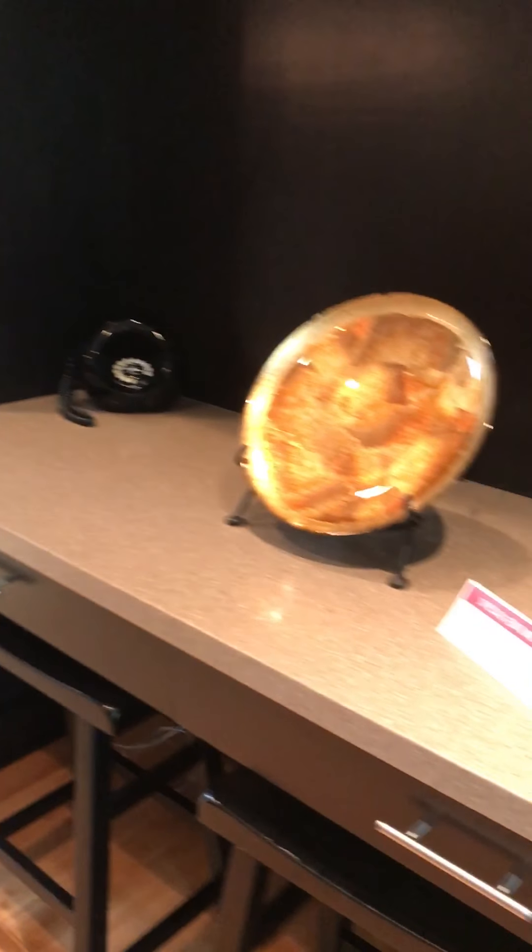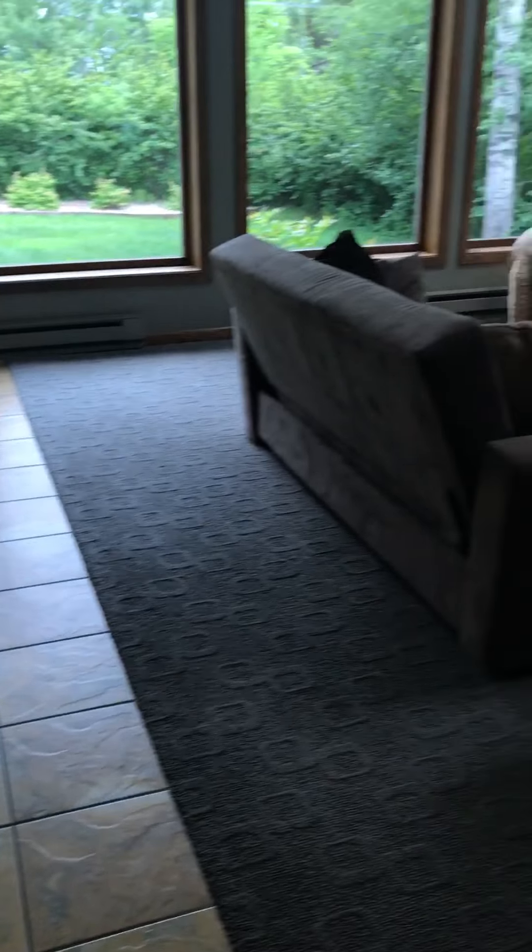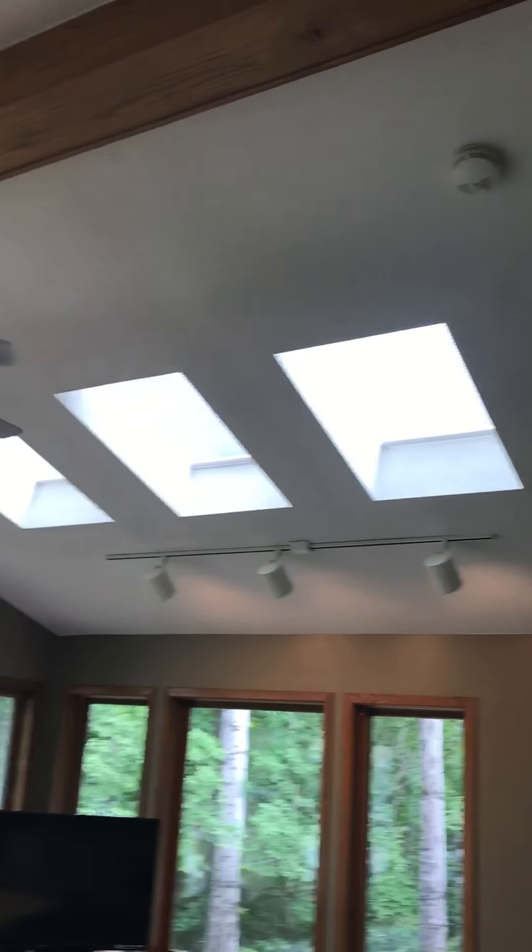Kind of like a formal area — formal dining room, formal little living room. Perfect spot for a little desk or home computer, is what they're saying. Some tile here. Skylights. This is like a nice place to entertain guests.